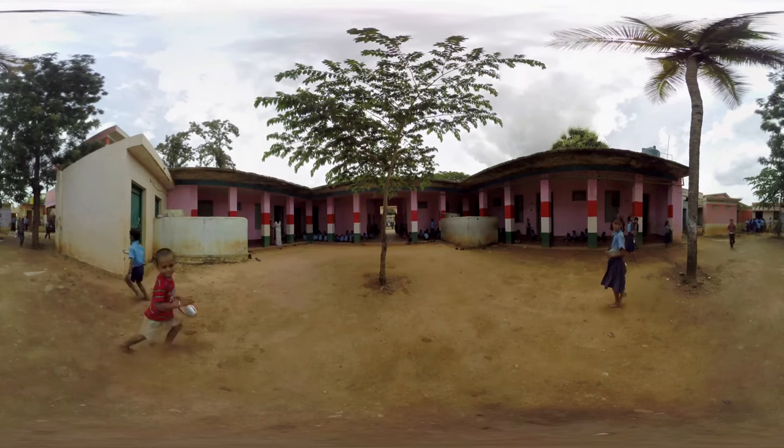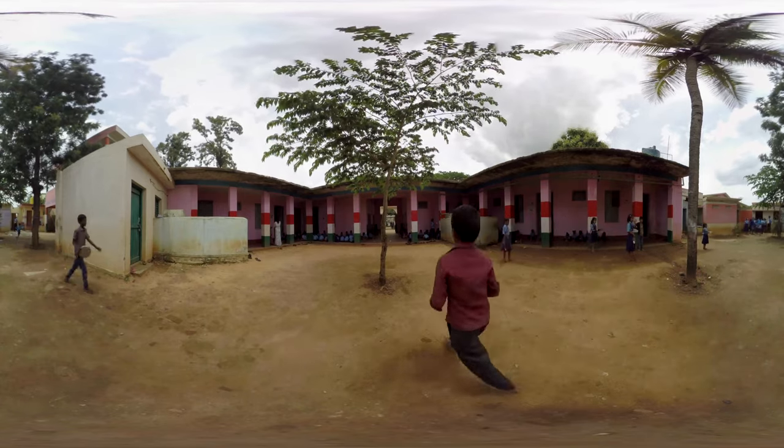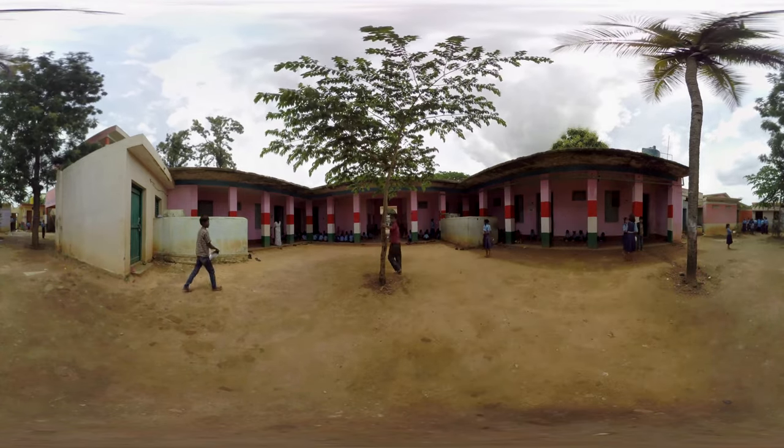Gubbi is a small town two hours away from Bangalore. Like in other rural areas of India, most children here go to government schools.